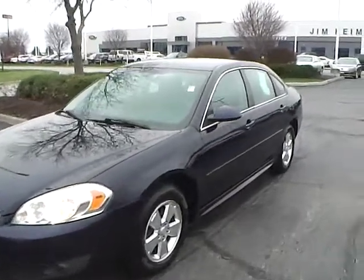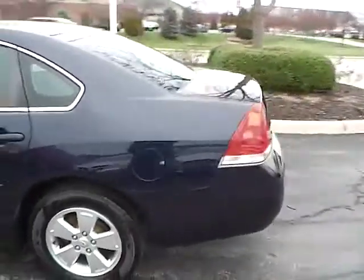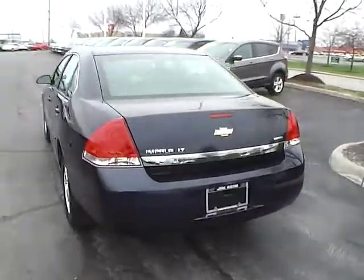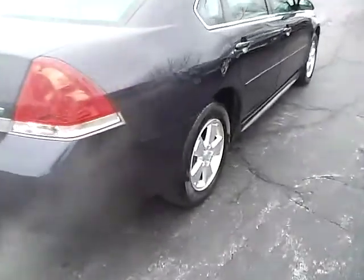Today we've got a 2011 Chevrolet Impala LT with an Imperial Blue exterior and an Ebony interior. It has a 3.5-liter six-cylinder engine with an automatic transmission. Current mileage is 118,328 miles, and it has flex fuel capability.